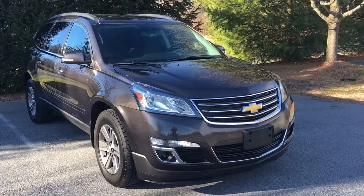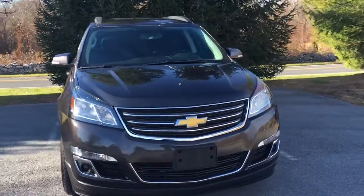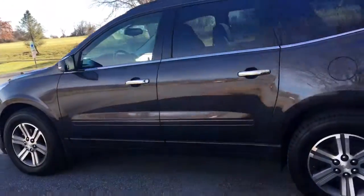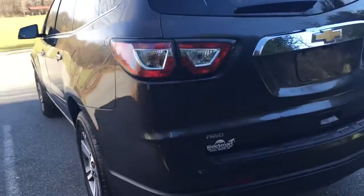Hi everybody, it's Vince from RideSmart Auto — five-star and amazing customer reviews and on-the-spot financing. This is a 2015 Chevy Traverse, a really nice SUV. It goes down the road great, very comfortable, beautiful paint — really nice car.